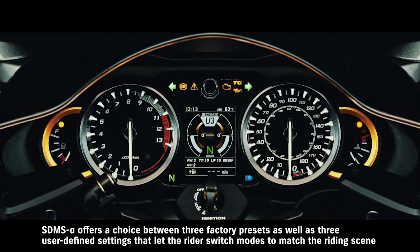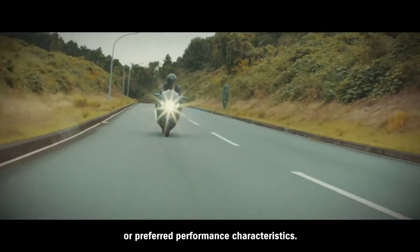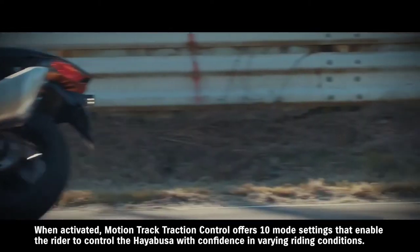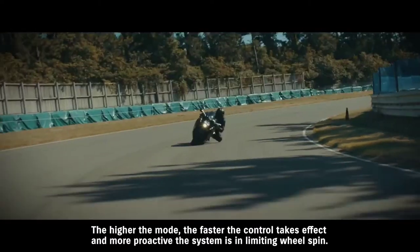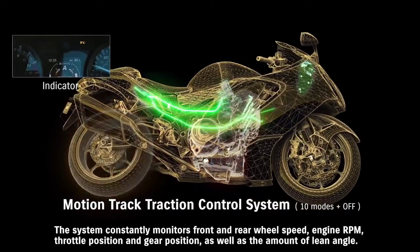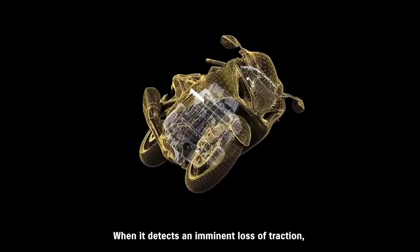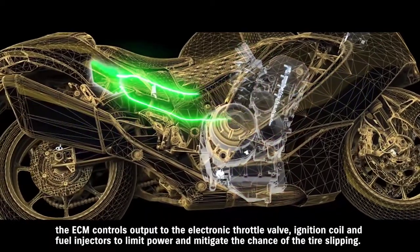SDMS Alpha offers a choice between three factory presets as well as three user-defined settings that let the rider switch modes to match the riding scene or preferred performance characteristics. When activated, Motion Track Traction Control offers 10 mode settings that enable the rider to control the Hayabusa with confidence in varying riding conditions — the higher the mode, the faster the control takes effect and the more proactive the system is in limiting wheel spin. The system constantly monitors front and rear wheel speed, engine RPM, throttle position, gear position, and the amount of lean angle. When it detects an imminent loss of traction, the ECM controls output to the electronic throttle valve, ignition coil, and fuel injectors to limit power and mitigate the chance of tire slipping.